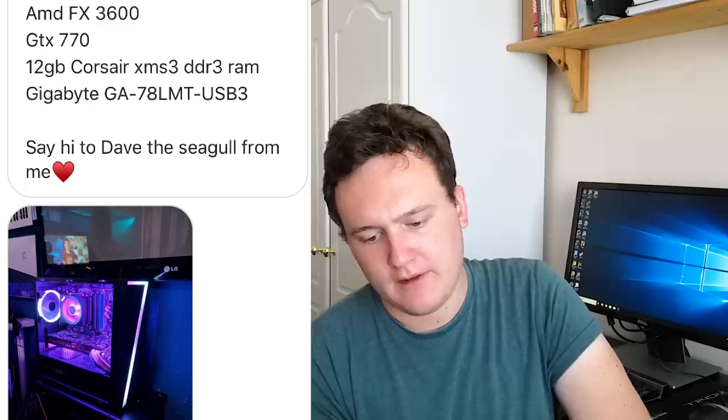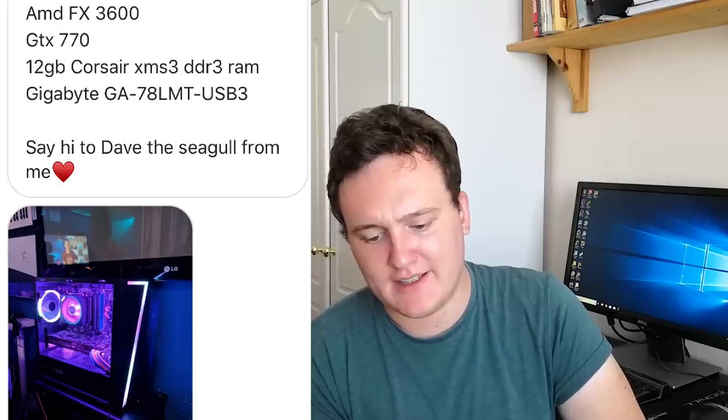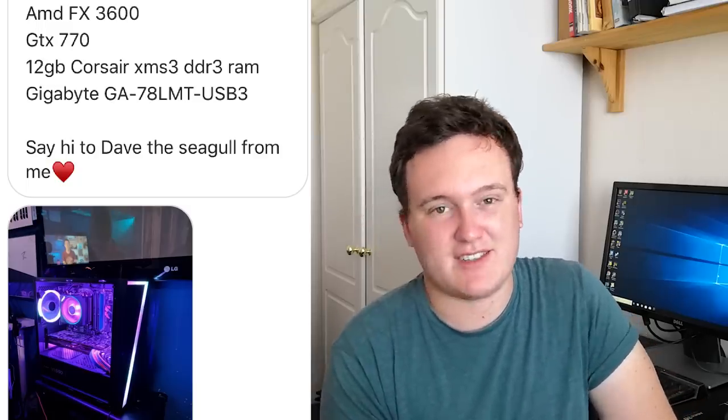The next one comes in from OlaAns97. This is my budget build, Lucy, in all her glory. We've got an AMD FX-6300, 12 gigs of RAM, and a GTX 770. The 770s are still pretty decent — they're very cheap these days and they can still handle games at 1080p at medium or high settings most of the time. They're pretty decent cards and you can find them at great prices. The rig itself actually looks really nice. The purple lighting and the CIT7 case — they're generally quite good, quite cheap, and quite sturdy cases.